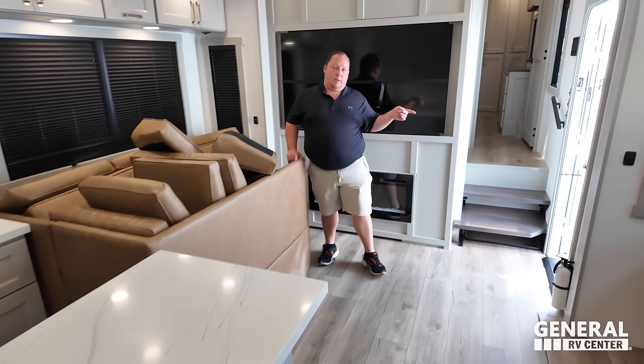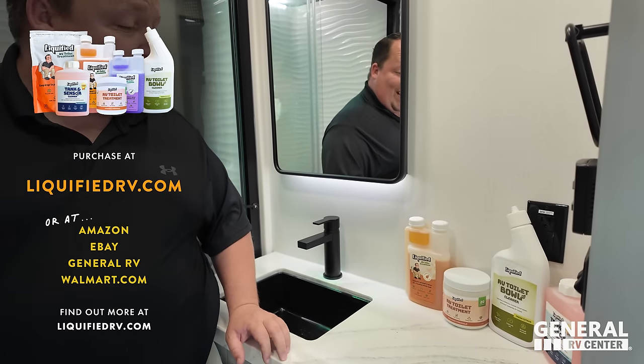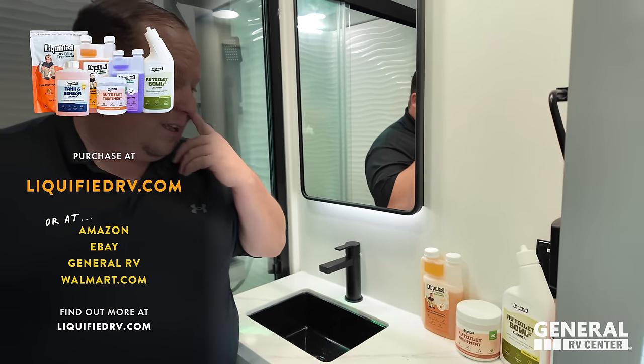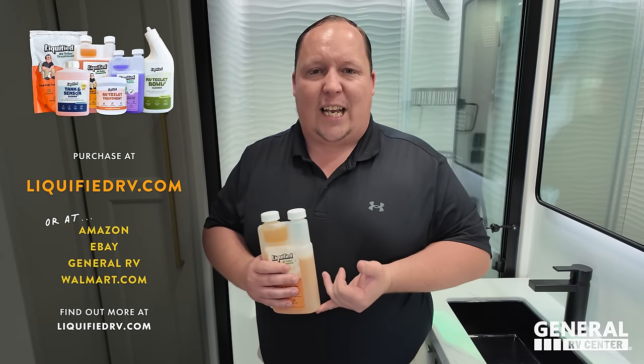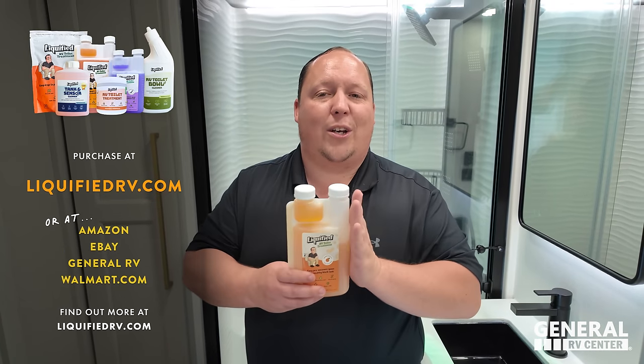Today's episode is sponsored by Liquefied — their brand of RV toilet tank treatment. They now have a powder formula, drop-ins, toilet bowl cleaner, and sensor cleaner. What makes it different is it's enzyme and bacteria based, so it liquefies waste, helps clean sensors, and prevents the dreaded poo pyramid. Check out liquefiedrv.com or find it on Amazon. They've almost sold 50,000 units.